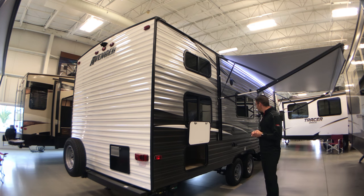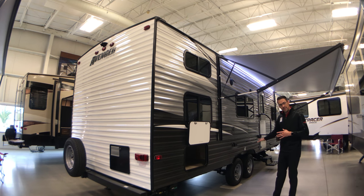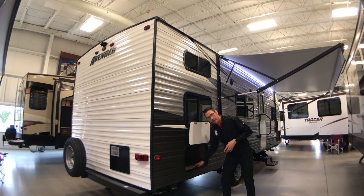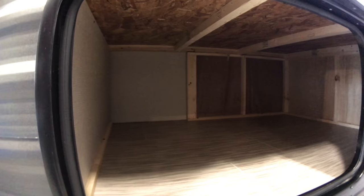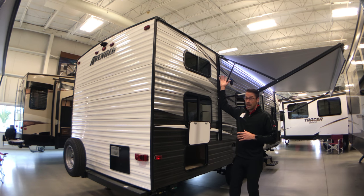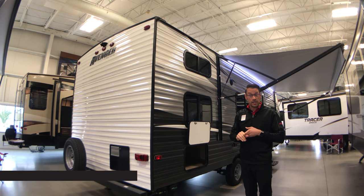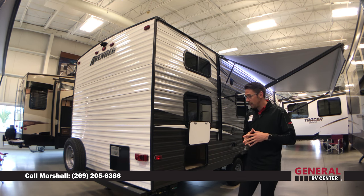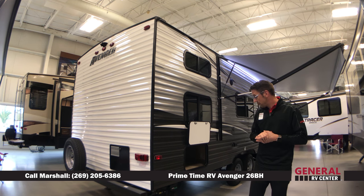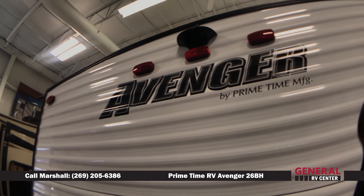As we move towards the back of the coach, just a couple more things to point out. This particular coach does have Dexter axles that come with a five-year warranty. We do have some additional storage back here, great for firewood so that it's kept away from the actual camping area. We also have a full walkable roof coated with TPO material that comes with a 12-year warranty. This coach also comes with a spare tire, a fully enclosed underbelly, and is pre-prepped for a backup camera.